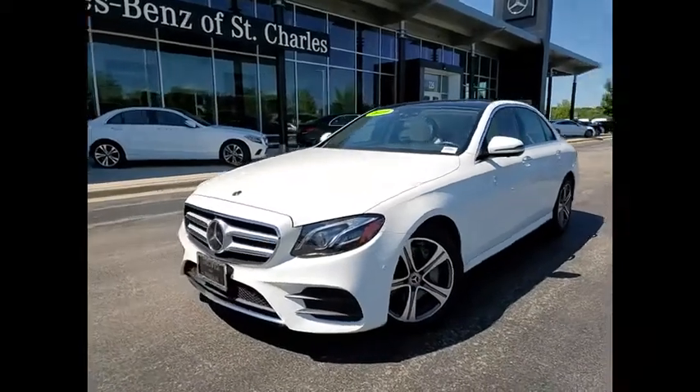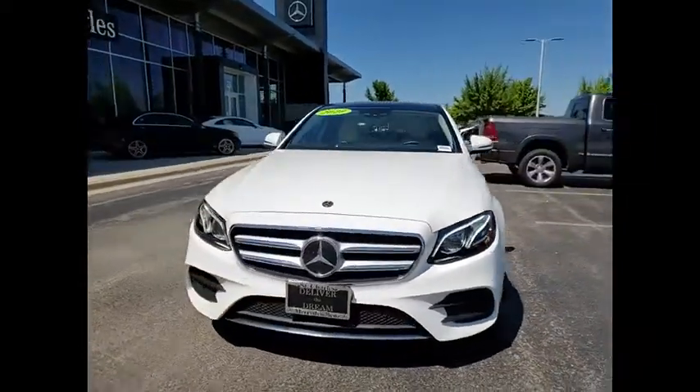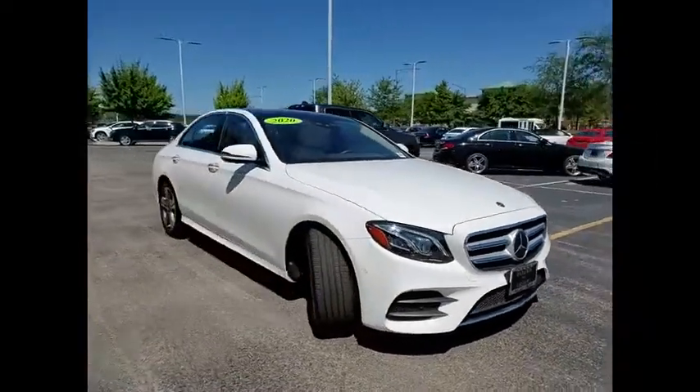Stop by and take a look at the 2020 E-Class. Some predict the future — we prefer to build it.